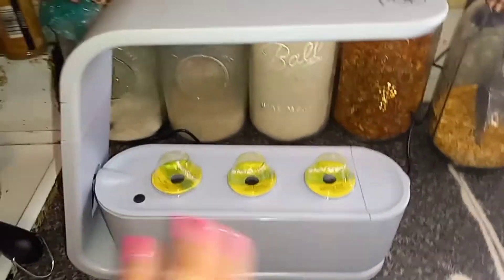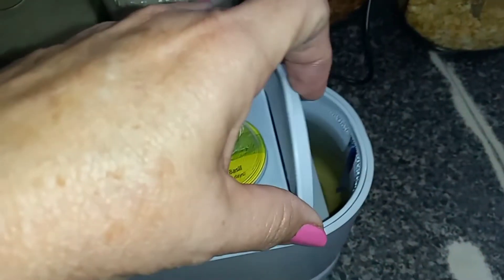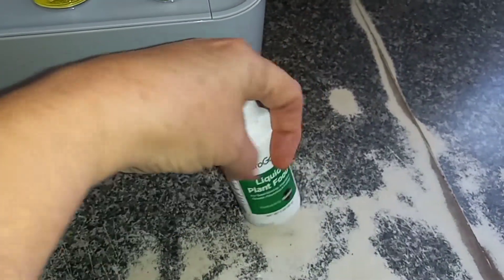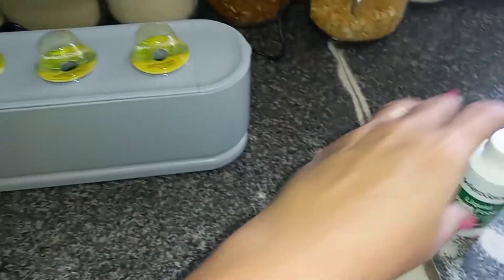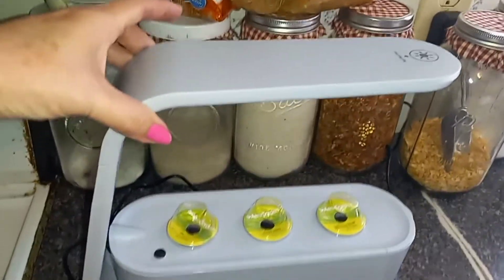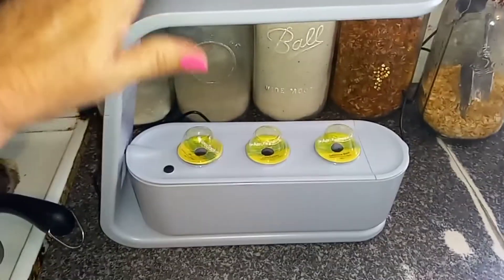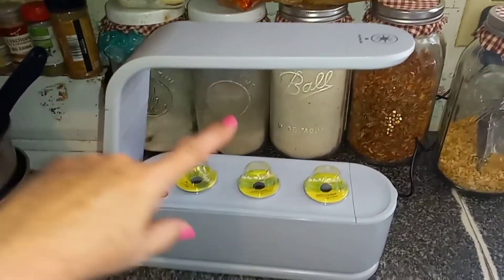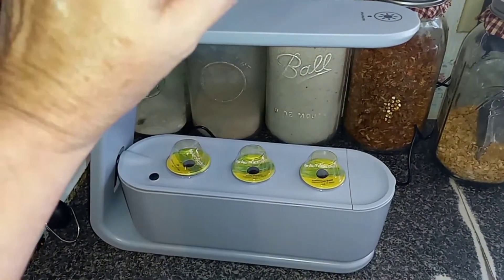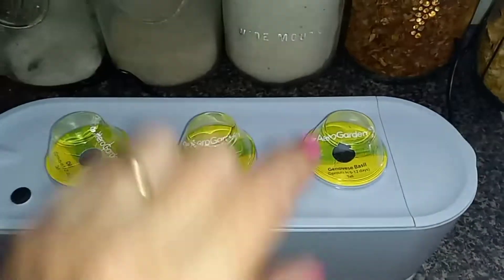I set it up — it's as simple as it gets. You just put the plug in here, fill this up with water, and add a capful of the fertilizer that came with it, which is pretty much Miracle-Gro. Then you plug it in and the light comes on. This does extend upward — when the plants get bigger, the light goes with them.